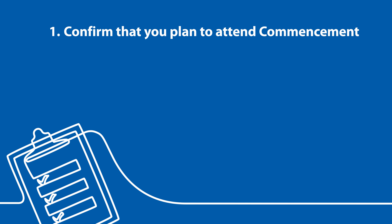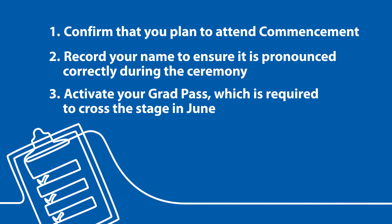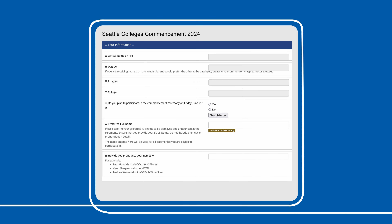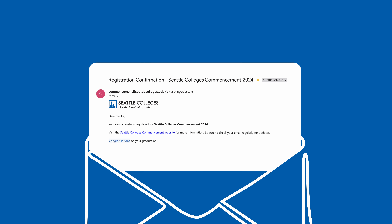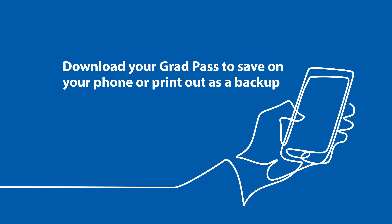Registering for commencement allows you to confirm that you plan to attend commencement, record your name to ensure it is pronounced correctly during the ceremony, and activate your grad pass, which is required to cross the stage. This is the registration form you will see when you log onto the website to complete the registration process for commencement. Once you have completed the registration process, you will receive an email confirming your successful registration. You will also be able to download your grad pass to save on your phone or print out as a backup.